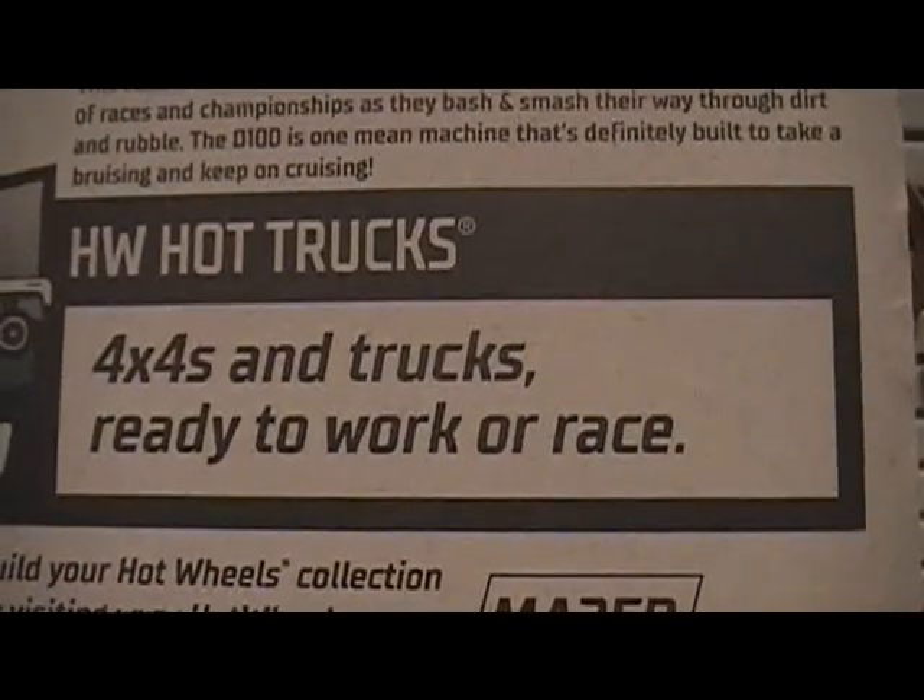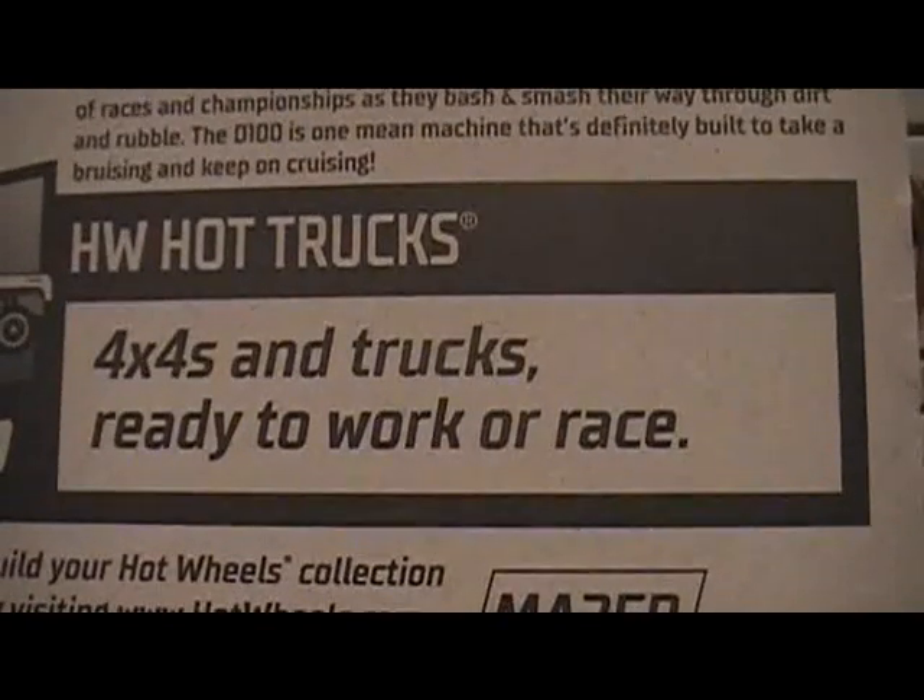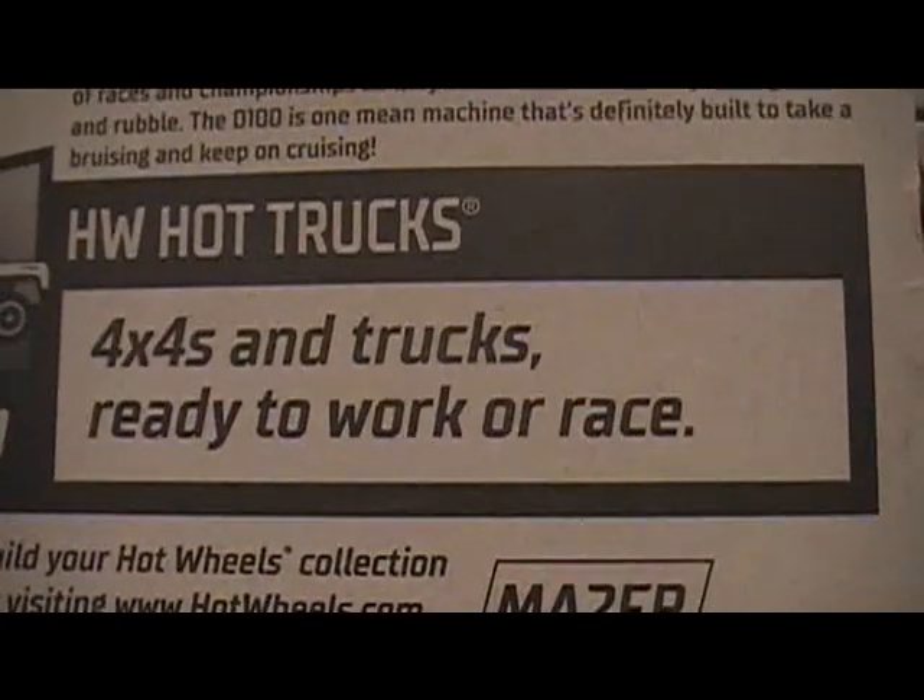This is the Hot Wheels Hot Trucks series — 4x4 trucks ready to work or race.